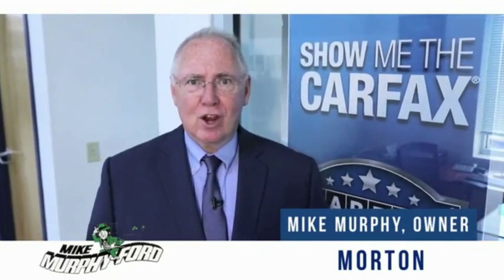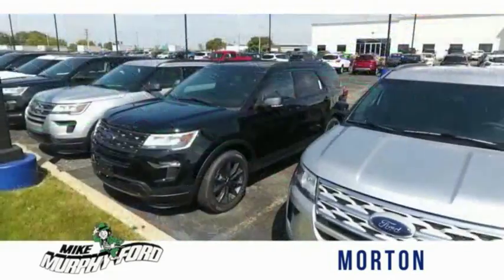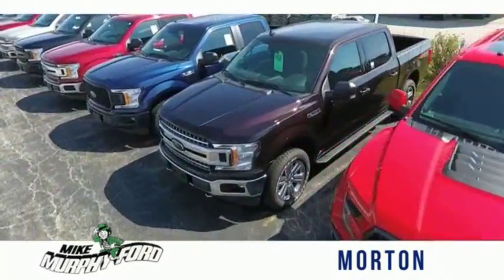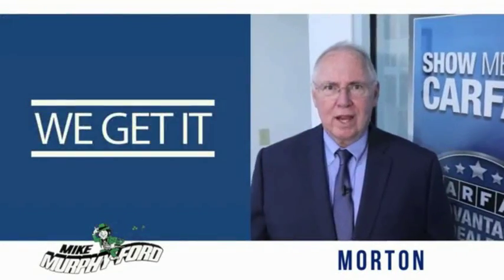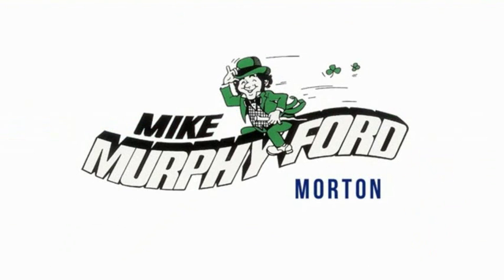I'm Mike Murphy, owner of Mike Murphy Ford. I appreciate you visiting our website and hope you find it helpful. We would be glad to answer any of your questions, send you more photos, arrange a test drive, or arrange financing — just let us know how we can help. We get it. Price sells cars. We are really gonna like buying from Mike Murphy Ford.